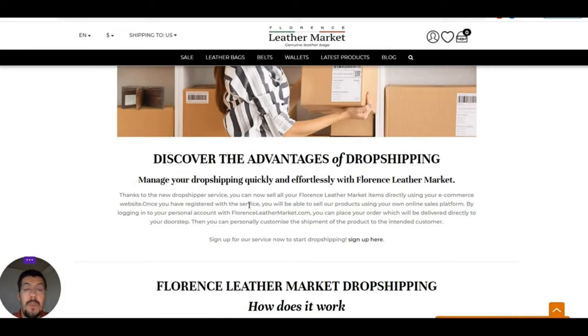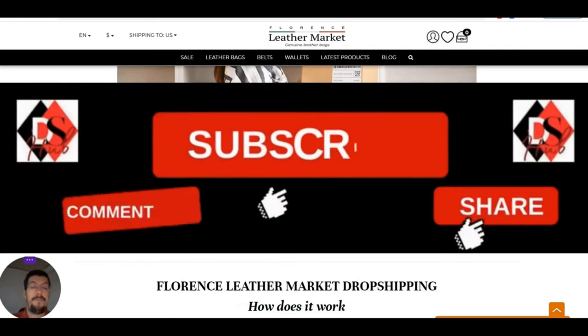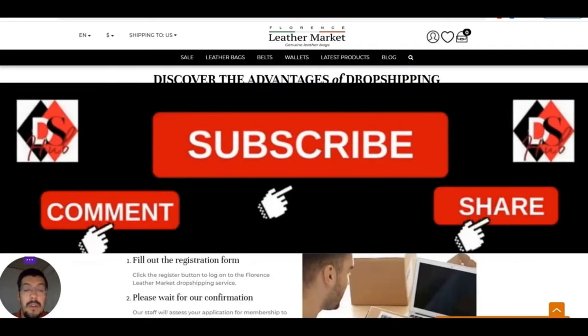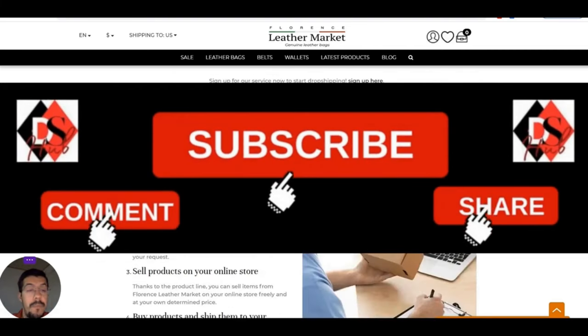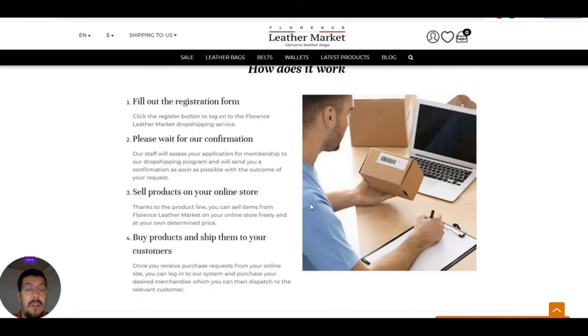They say here that you can sell Florence Leather Market items on your e-commerce website. You need to be registered to be able to sell their products. You can place any order and they will deliver to the customer. You need to sign up, fill up the registration, and wait for confirmation — after that you can start selling their products on your website.